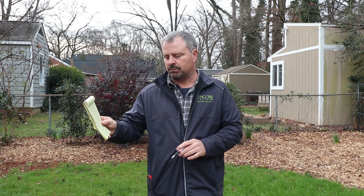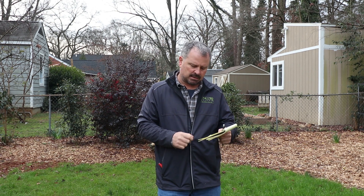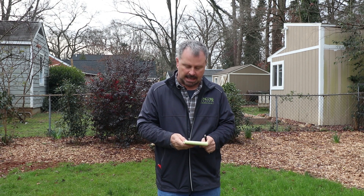Somebody asked about putting a Bronze Beauty cleyera into a container. The only question I'd have is what zone you're in. A Bronze Beauty cleyera would look good as a container plant — pretty much any cleyera would. In zone eight or nine, no problem leaving it outside in winter. But in zone seven you'd have to winter-protect it. Either way, it would make a great container plant.